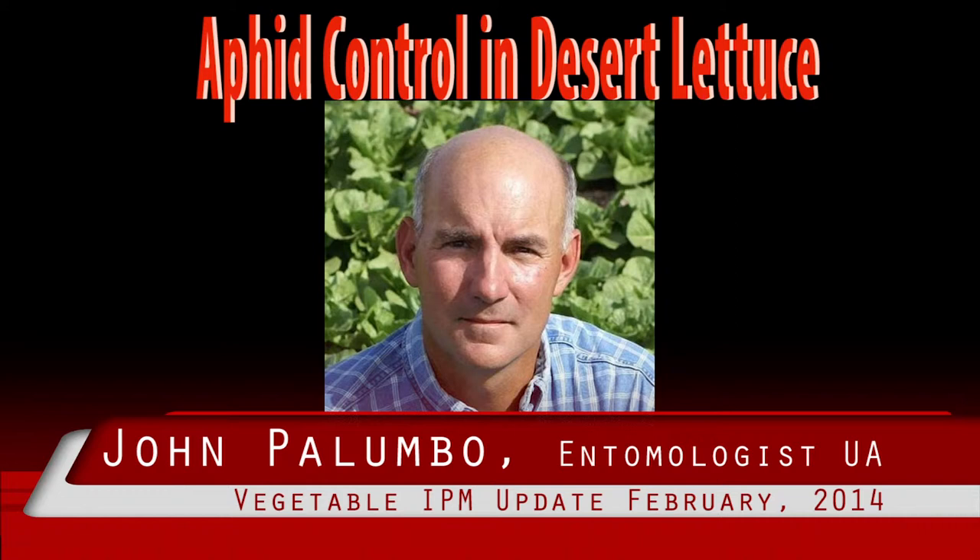Green peach aphid is generally more uniformly distributed among plants. They're also still prevalent in our lettuce, although not at the same densities as foxglove aphids.